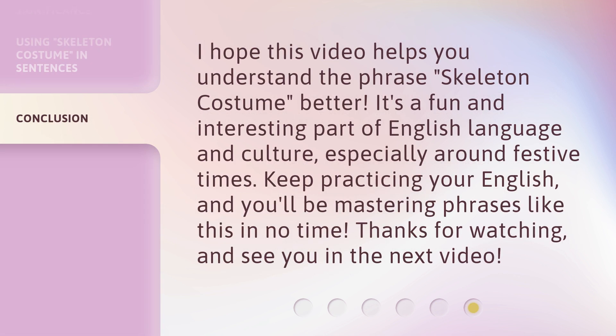I hope this video helps you understand the phrase skeleton costume better. It's a fun and interesting part of English language and culture, especially around festive times. Keep practicing your English, and you'll be mastering phrases like this in no time. Thanks for watching, and see you in the next video.